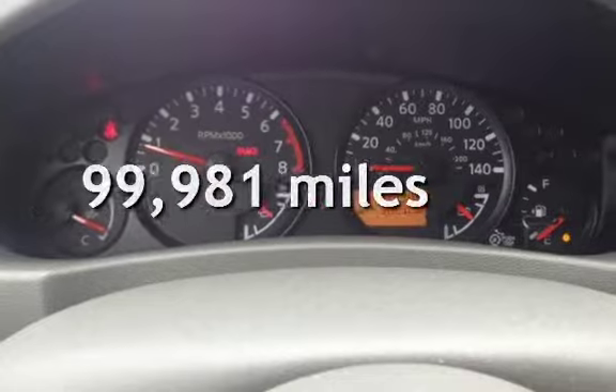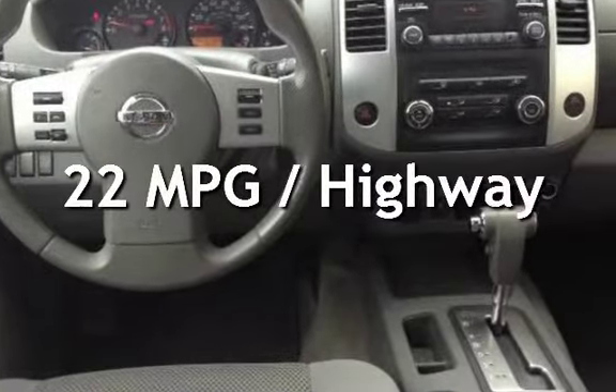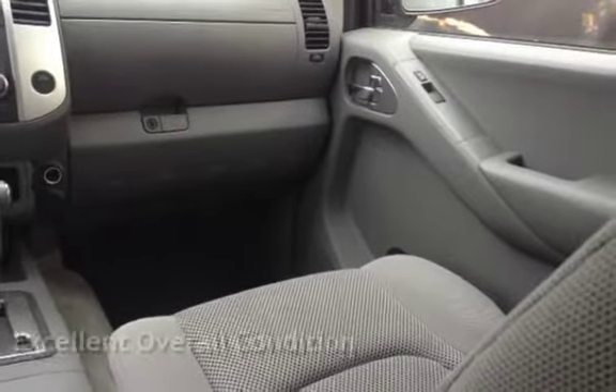This Nissan has less than 100,000 miles on the odometer. Estimated fuel economy for this vehicle is 16 miles per gallon in the city, and 22 miles per gallon on the highway. This vehicle is in excellent overall condition.